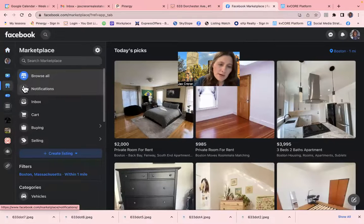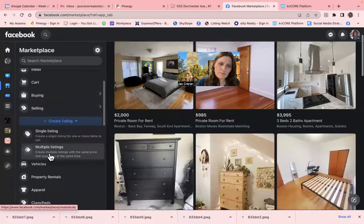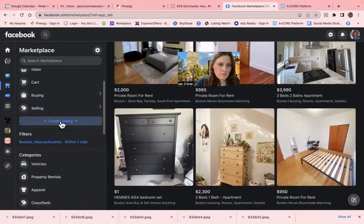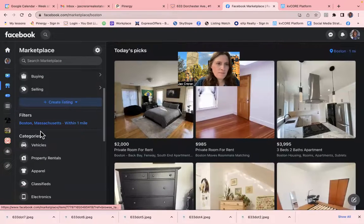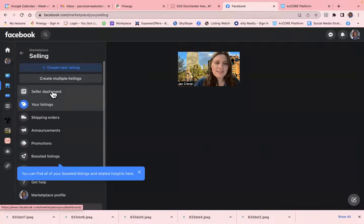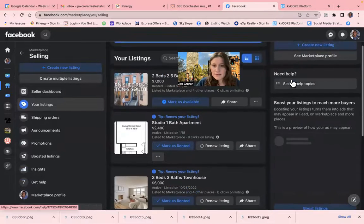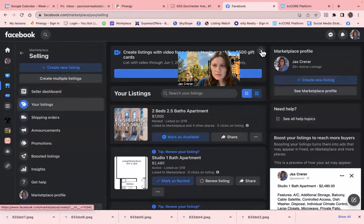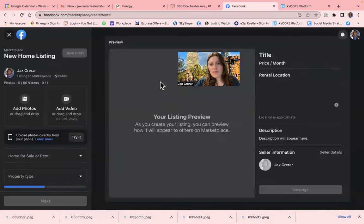So I go to Facebook Marketplace. You go to Selling, then Create a New Listing. We are doing a place to rent.